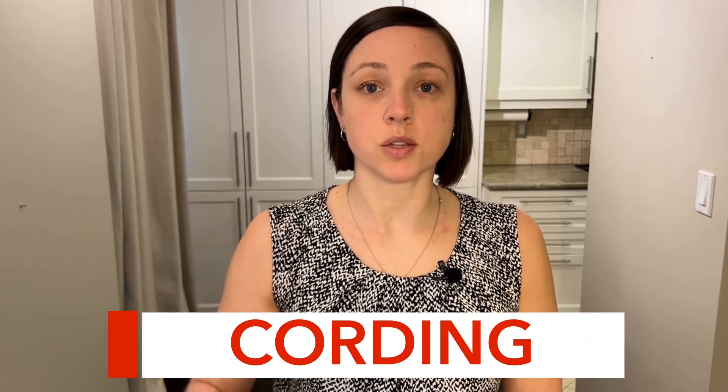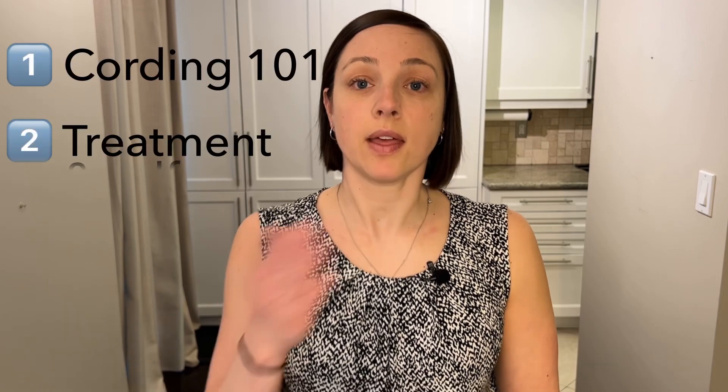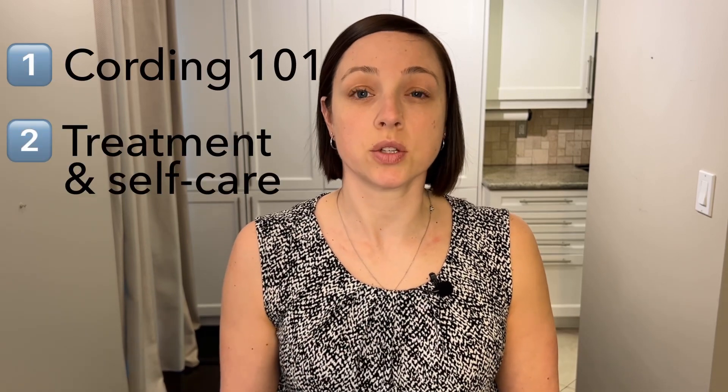Cording is right up there as one of the most annoying side effects after breast cancer surgery. It's really common and can be quite stubborn to treat. I definitely know this as I had cording after my double mastectomy. This is a two-part series on cording. This video covers the ins and outs of cording, and then the next video covers the best ways to treat it.